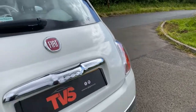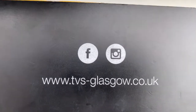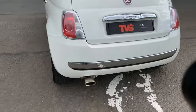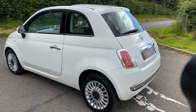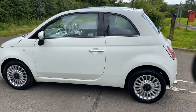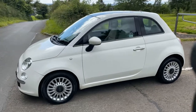You will find more pictures and images on our website which is www.tvs-glasgow.co.uk and we can offer finance. We are an approved Close Brothers dealer partner and we can also offer zero deposit finance. If you'd like to arrange a viewing or a test drive, or you just want some more information, please don't hesitate to call us on 0141 376 8150. Thank you for watching.